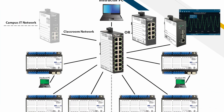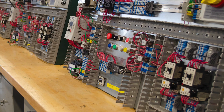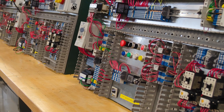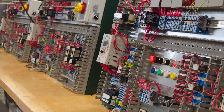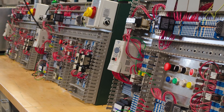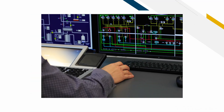Our networking and control products are perfectly suited for training and education applications. Using Contemporary Controls products, educators can teach students how to facilitate a robust and low-cost HVACR BAST automation system with controller programming, network integration and building supervision.